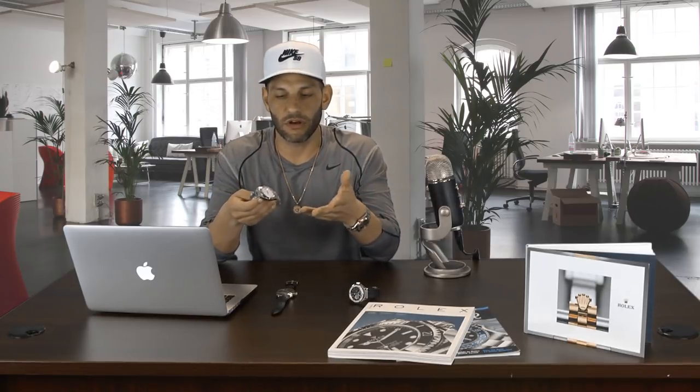I have here a Datejust II — the white dial, smooth bezel Datejust II. The retail on this is $7,150. Right now, if you want to buy this brand new on the internet from anyone selling it new, this one here is actually brand new and you're still in the sixes on this watch.